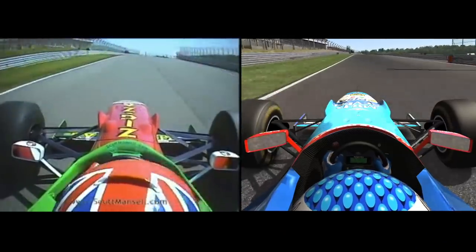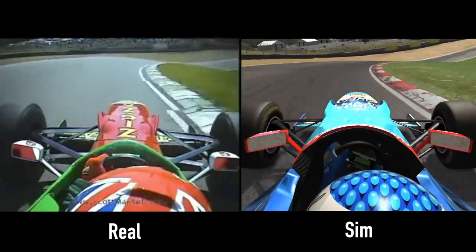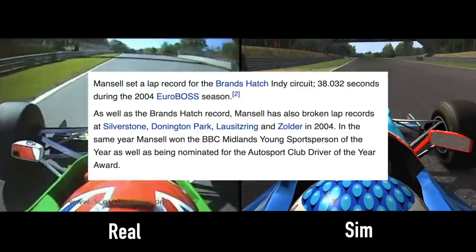So how does a real F1 car compare to an F1 car in a sim? In this video I'm going to try and beat my own outright real world lap record in Assetto Corsa, and compare the two pieces of footage side by side so you can see just how close the sim is to the real world.